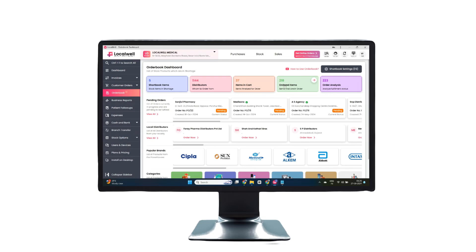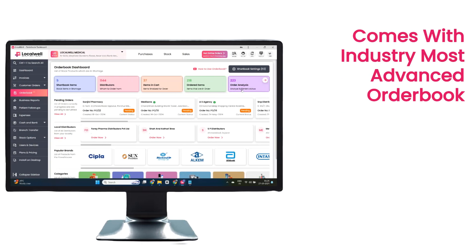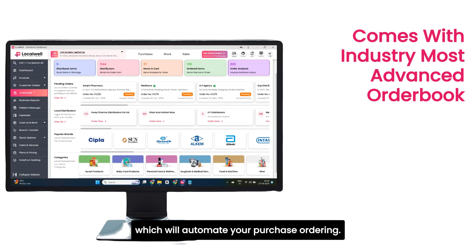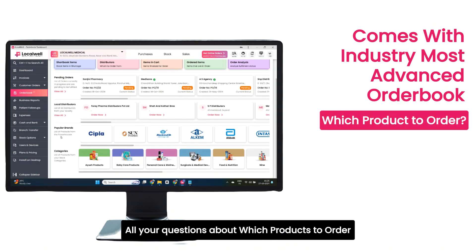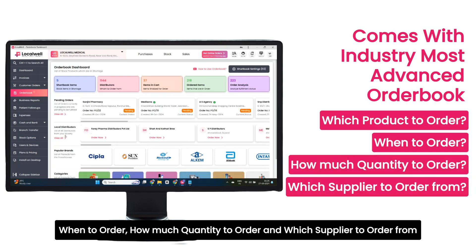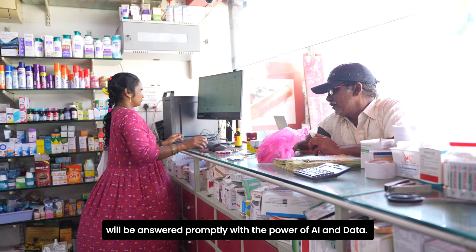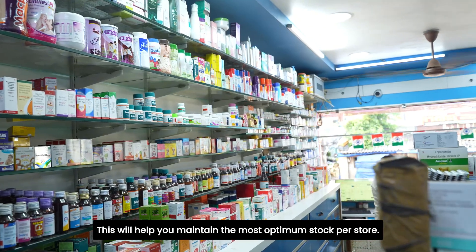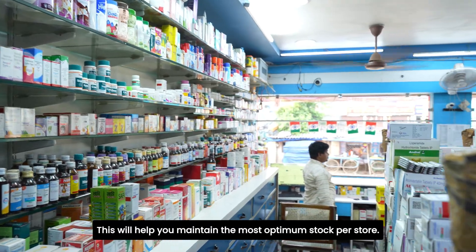LocalWell also comes with the industry's most advanced order book, which will automate your purchase ordering. All your questions about which products to order, when to order, how much quantity to order, and which supplier to order from will be answered promptly with the power of AI and data. This will help you maintain the most optimum stock per store.